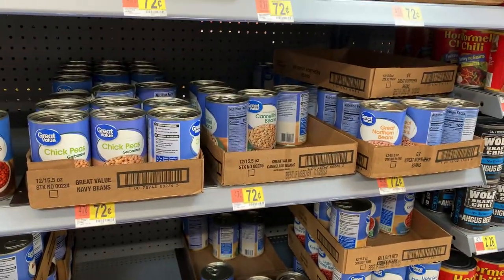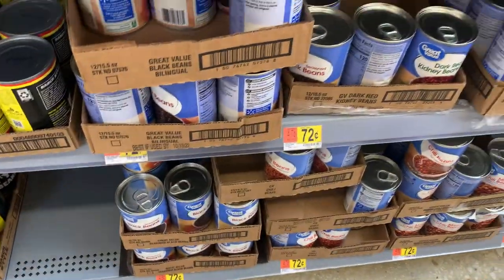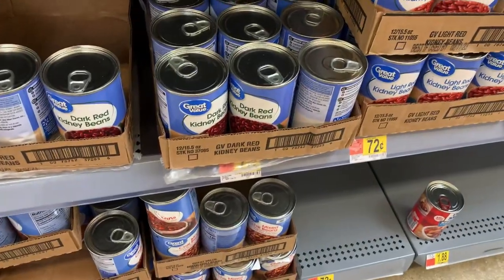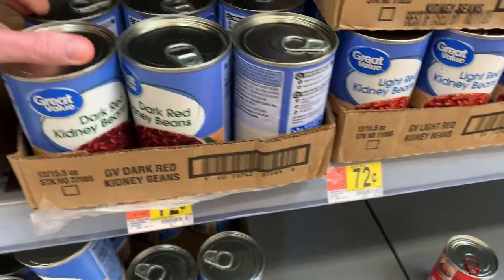The store brand canned beans are all priced at 72 cents a can. I'm going to grab a can of black beans to use for the veggie tacos — really, you could use whichever bean you prefer. I'm then going to grab a can of kidney beans to use for the burrito bowl recipe. Both of these together will cost me a total of $1.44.